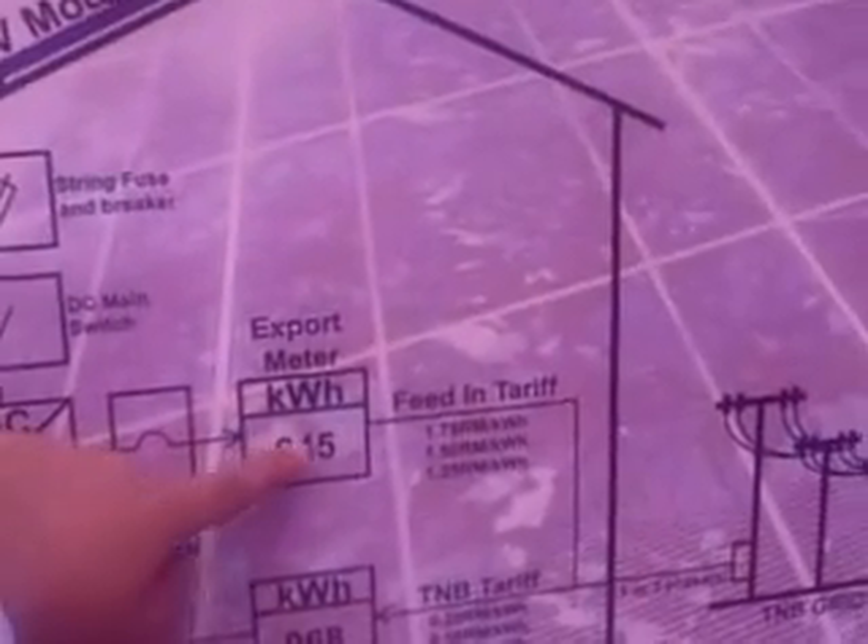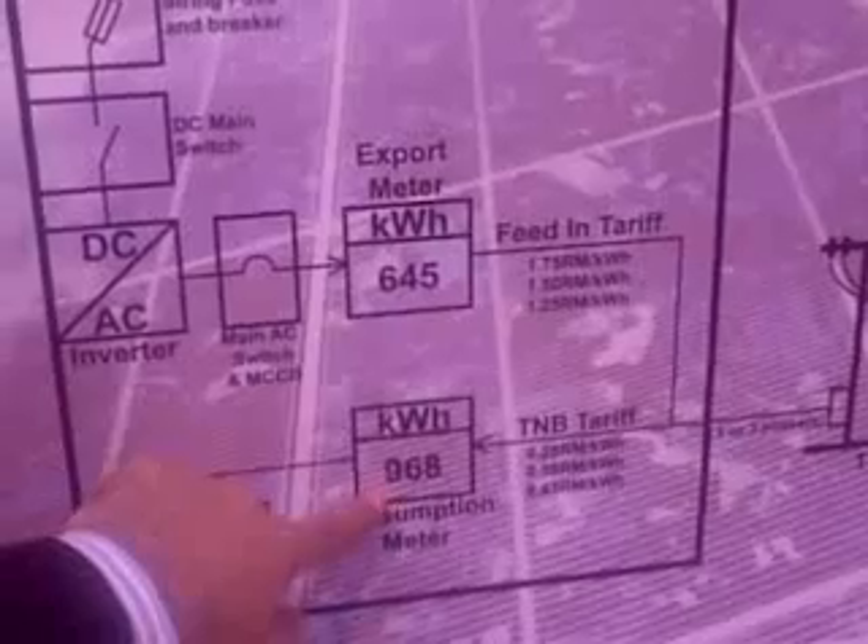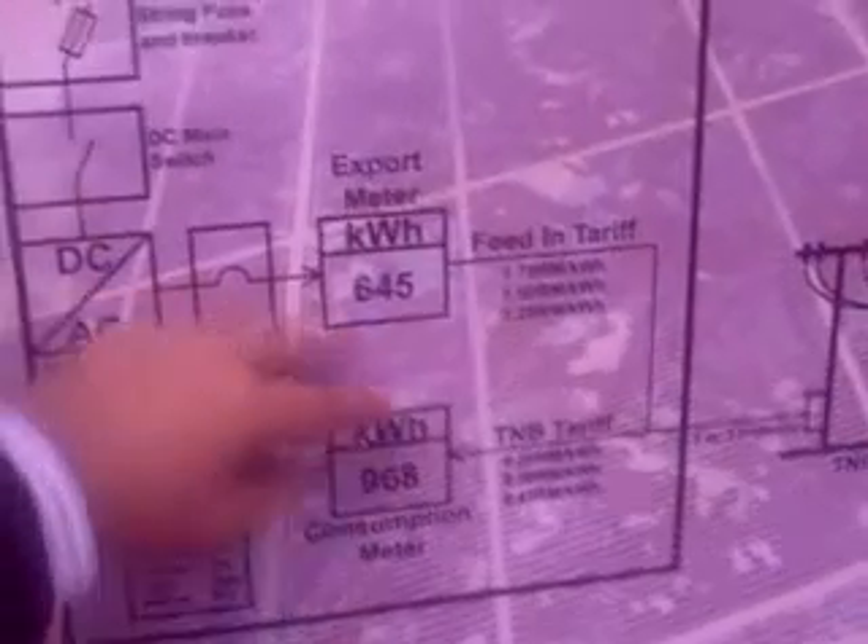For example, you export in the daytime to the power company around 645 kilowatt, and at the night time you can buy back 968, but you're actually paying for just the difference.